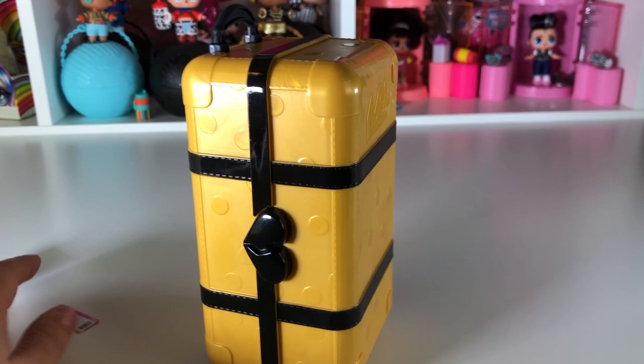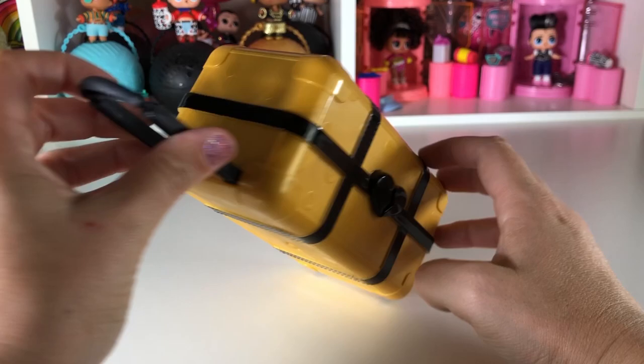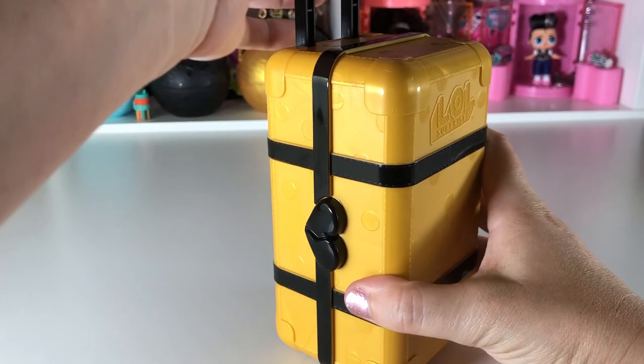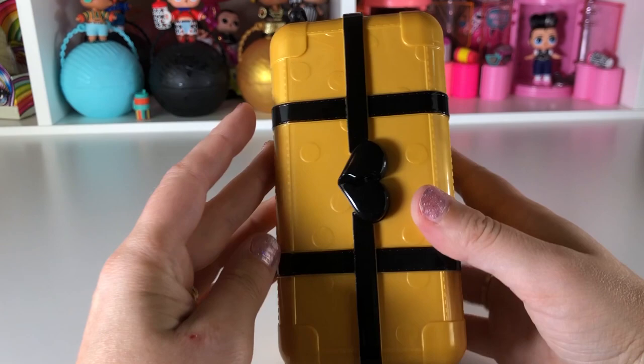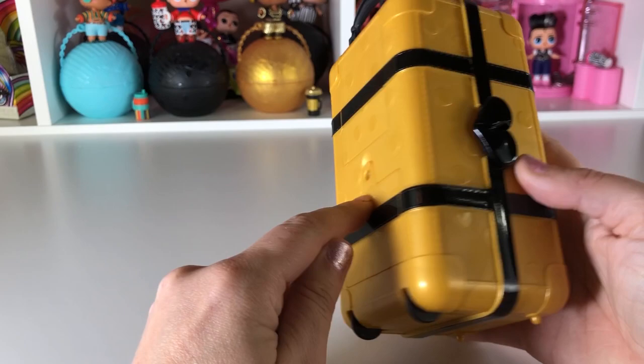Let's take a peek at the outside. You can pull it up and roll it along — so super cute. This is like the perfect size for the LOL dolls. Here is where you put the batteries; it requires three triple-A batteries, so I'm going to unscrew this and put the batteries in so we're all set and ready to go.